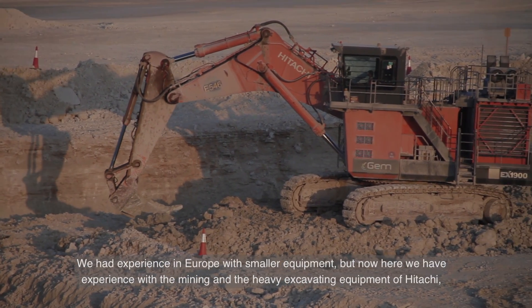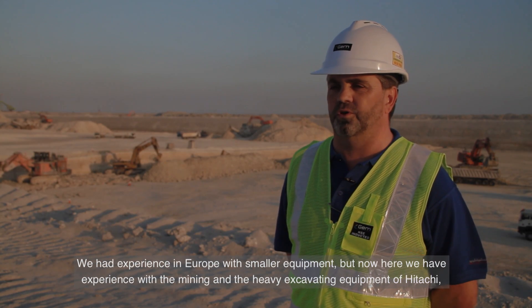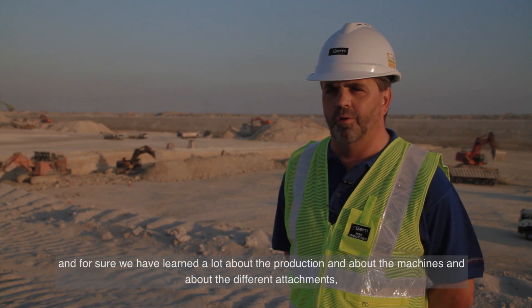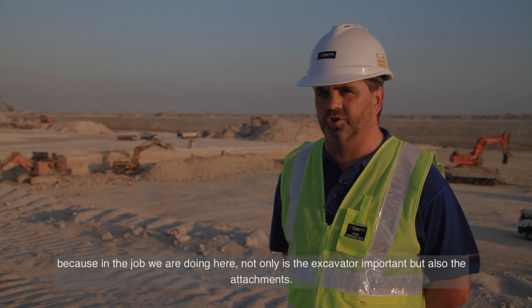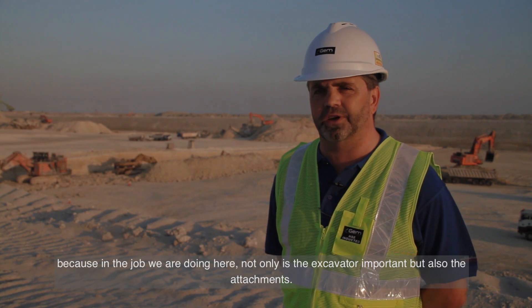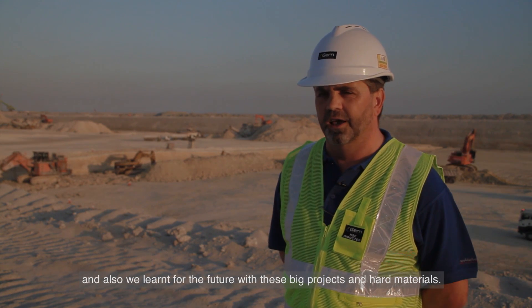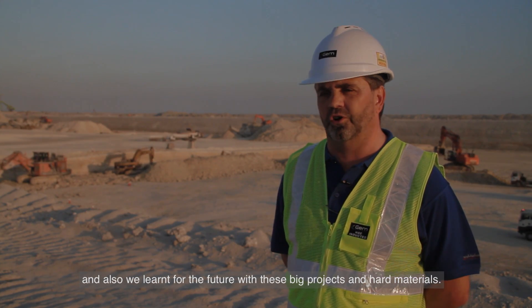We had experience in Europe with smaller equipment, but here we have gained big experience with mining and heavy excavator equipment from Hitachi. We've learned a lot about production, the machines, and the different attachments. In the job we are doing here, not only the excavator is important but also the attachments. We made our own bucket designs for the excavations, and that knowledge will serve us in future big projects with hard materials.